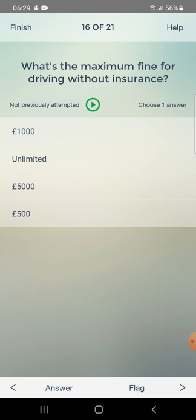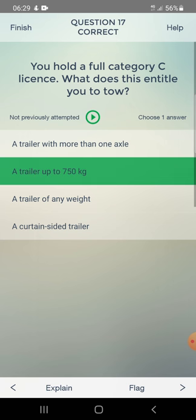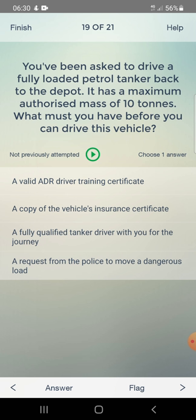What's the maximum fine for driving without insurance? Options: £1,000, unlimited, £5,000, or £5,500. Answer: unlimited. You hold a full category C license. What does this entitle you to tow? A trailer with more than one axle or a trailer up to 750 kg. Answer: a trailer up to 750 kg. You are delivering boxes of chilled food to a supermarket - what specific training would you need? Answer: hygiene procedures.